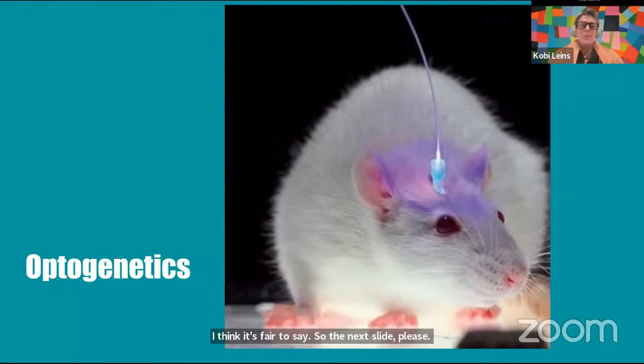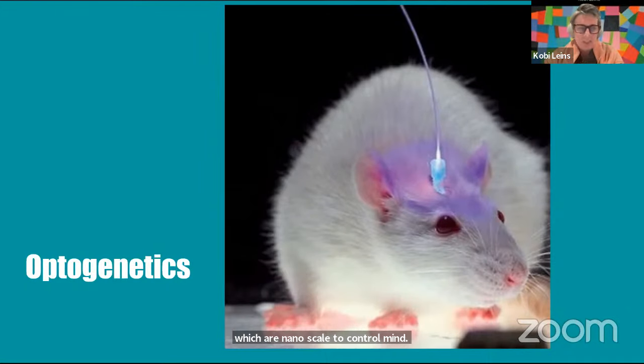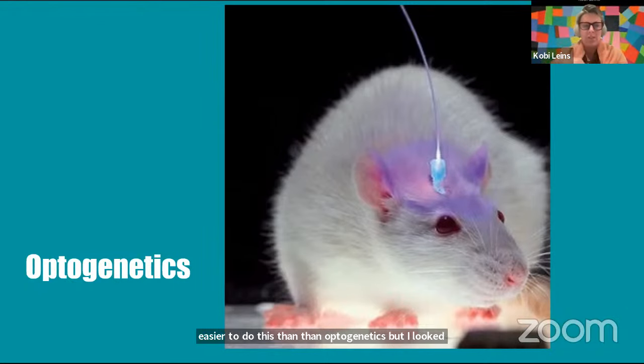The next technology sounds sci-fi but has advanced enormously. The idea was looking at lasers — which are nanoscale — to control mind behaviours, specifically optogenetics. I chose technologies that were relevant and being used, that actually posed some kind of risk. Imagine instead of a rat it's actually a human — you don't necessarily have to have it physically attached. You have opsins in the brain at the cellular level, and by switching those opsins on and off, you can actually change memories, increase fear, reduce fear — many applications both for defence but also potentially for population control.